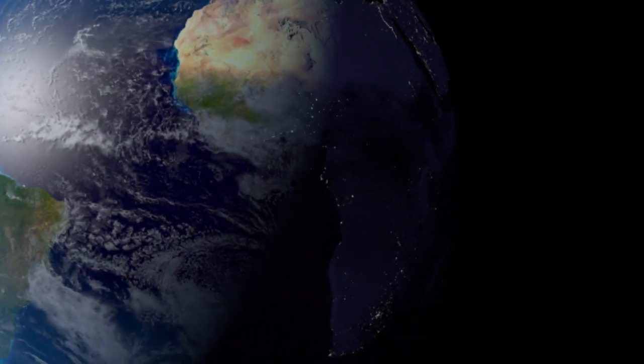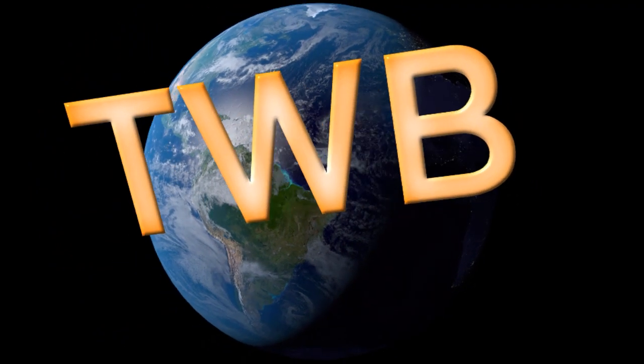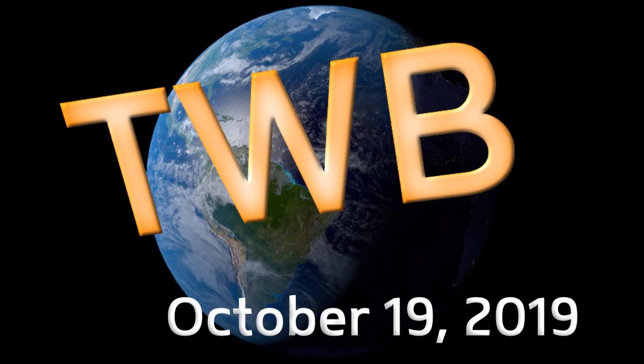And now the latest, on October 19th, around the wide world of tropics. Here's your Tropical Weather Bulletin.